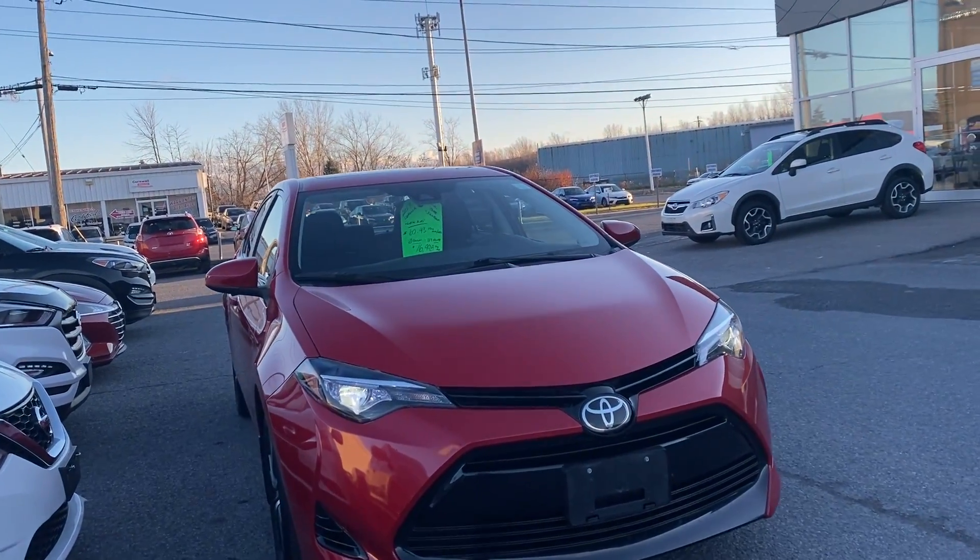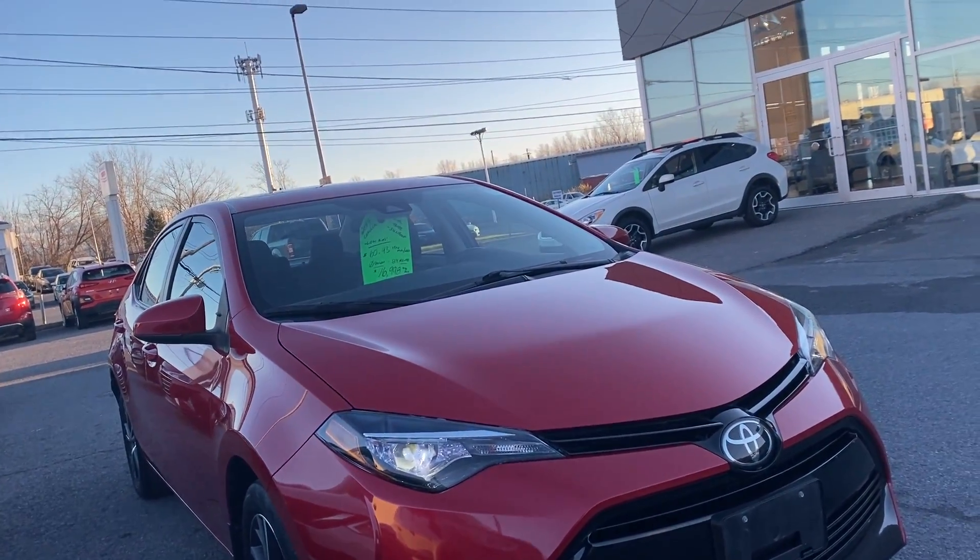Hey everyone, welcome back to Seaway Hyundai's virtual showroom. We have another beautiful unit to show you here.